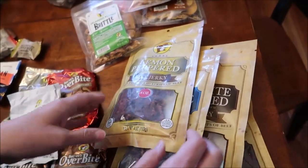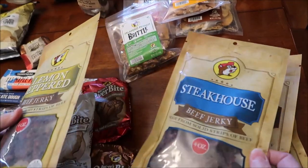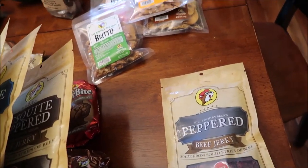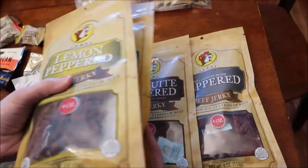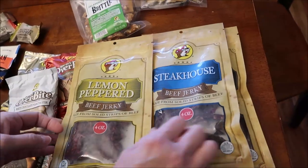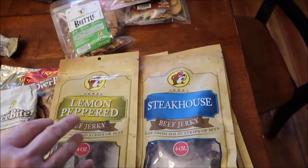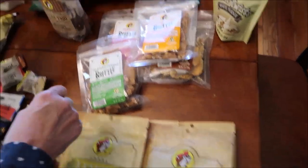Kevin wanted to buy some beef jerky — they had a lot to choose from. We bought the lemon peppered, the steakhouse, the mesquite peppered, and the peppered. These were the four-ounce bags at about $8 a piece. They also had ghost pepper and teriyaki, but the teriyaki was only available in the big bag for around $15, so we didn't get the teriyaki.